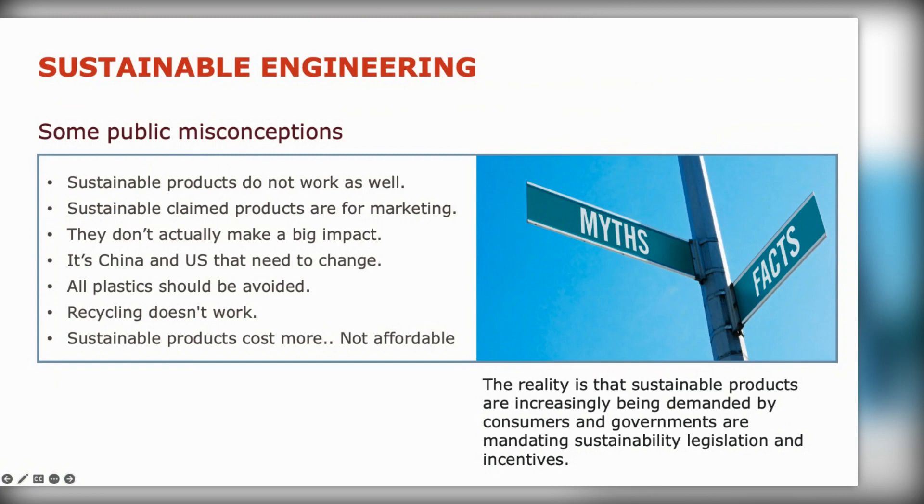Even some of our politicians have said recycling doesn't work in public forums. And sustainable products cost more — not necessarily true. The reality is that sustainable products are increasingly being demanded by consumers, governments are mandating them through legislation and incentives, and shareholders are demanding that large companies act in a sustainable way. There's even a bit of a revolt with pension companies voting against BP because they're not adhering to their sustainability targets.